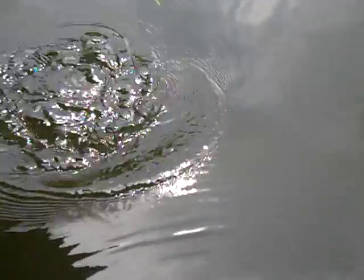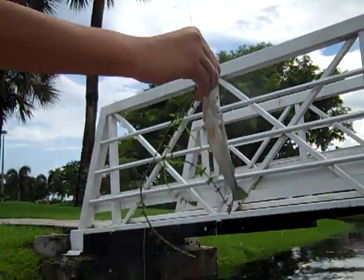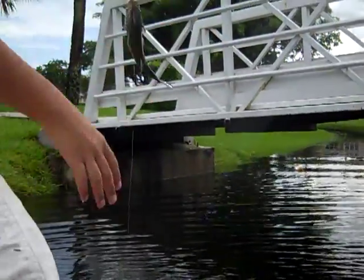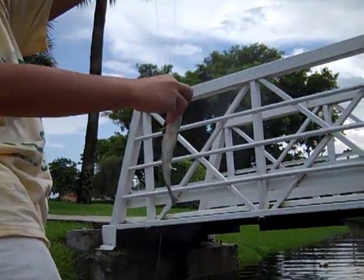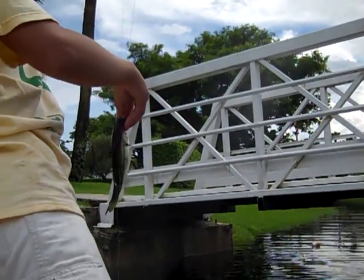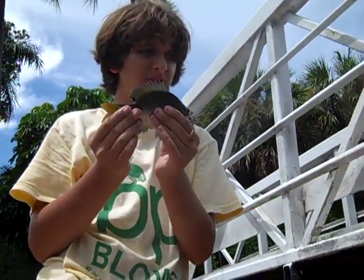Get him, get him! Nice bluegill, man! He swallowed it - we're gonna have to unhook him. Are you filming? Oh cool. It's a bass! Ready to catch a bass on the jug line.